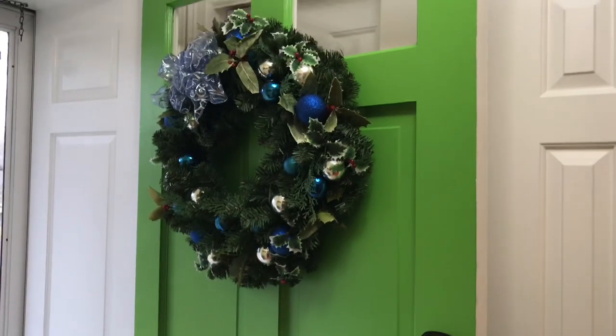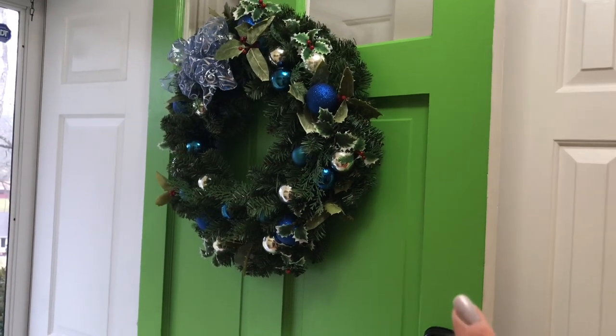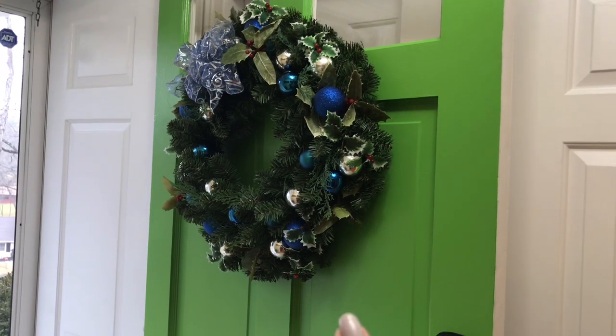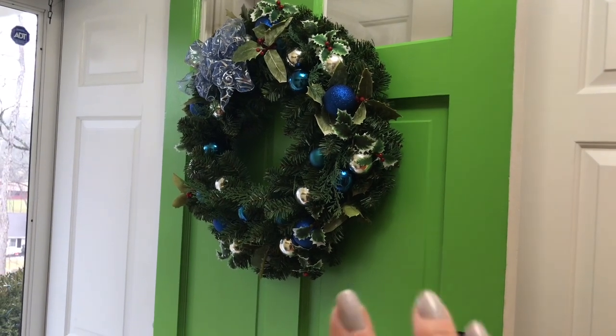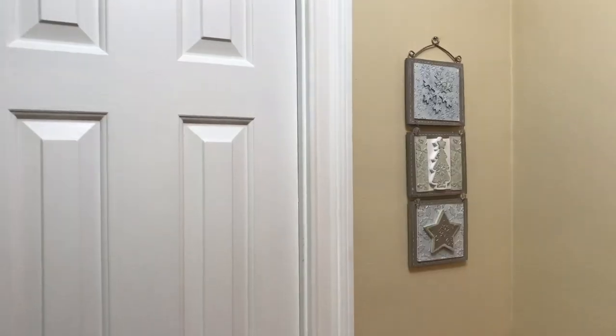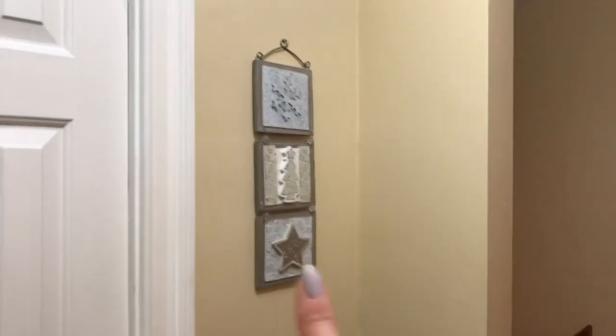Starting off in our foyer — our front door, which I painted green last year, so you would not have seen this in our original home tour video. My aunt made this wreath for us; she made wreaths for everyone in the family, she's super crafty like that. So we have that on our front door. As I swing around the foyer, we have just a small three-piece snow decor here.